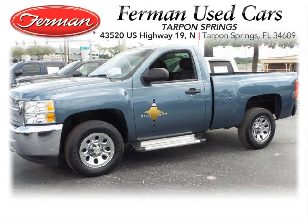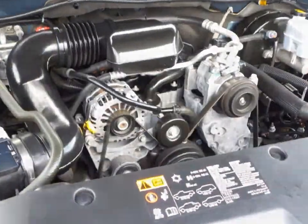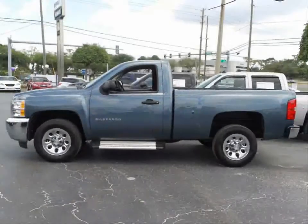Furman Chevrolet of Tarpon Springs with a 2012 Chevrolet Silverado 1500 LS. This vehicle has a Vortec 4.8 liter V8 and an automatic transmission.